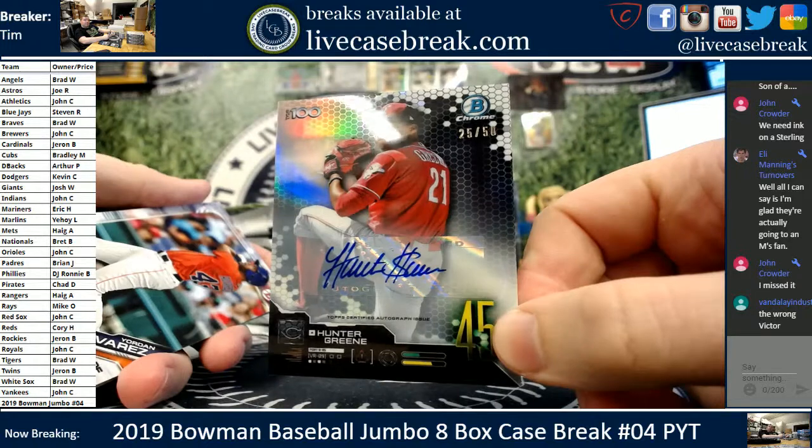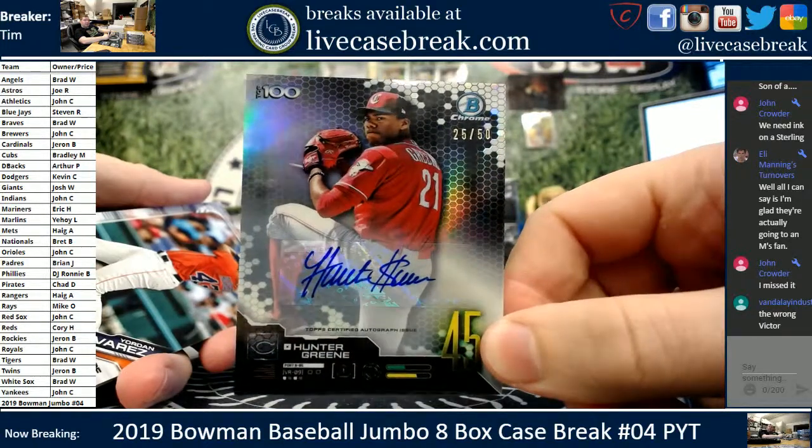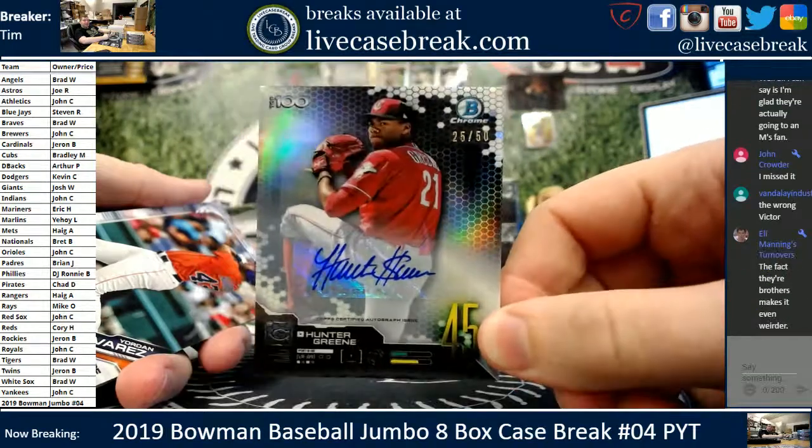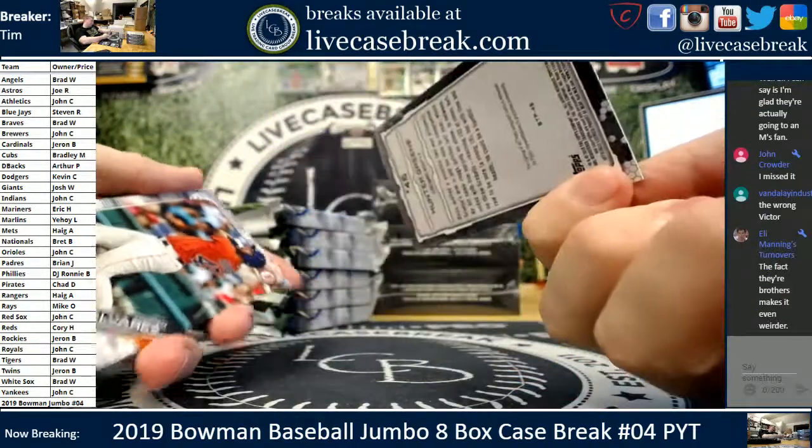Corey — dumpster diving, bro. Nice hit. Let me know if you want to grade it. This looks like a dollar sign he put in there. Hunter Green, 25 out of 50. Nice card.